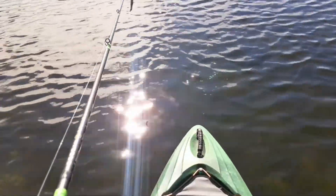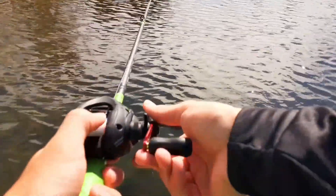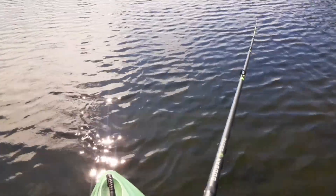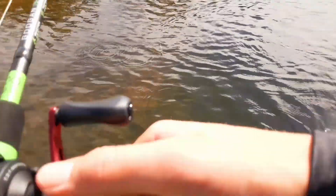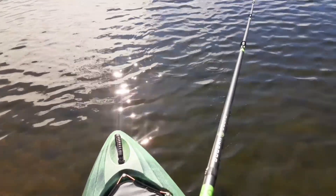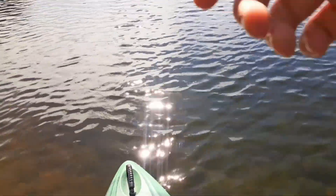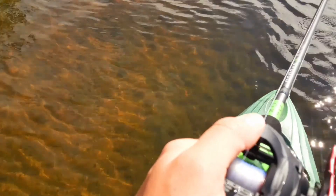Alright guys, we made it to the next spot. We're hugging up against the bank so we can kind of dodge the wind here. So far I've been getting no bites. The swimbait really isn't getting any bites. I figured the fish would just come after it, but I don't think they're really wanting a swimbait. I haven't been fishing in probably almost a week and a half, so I don't really know what the fish are after or what bait they want. That's going to make it even harder.